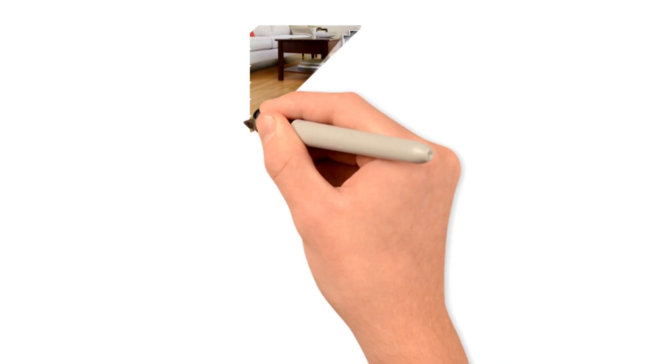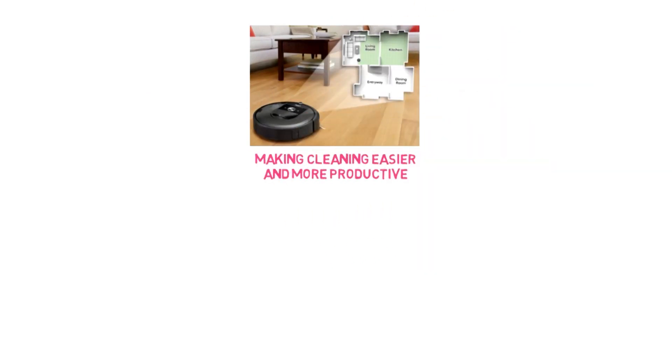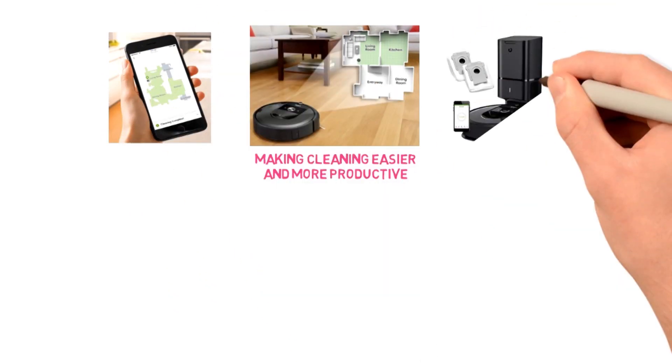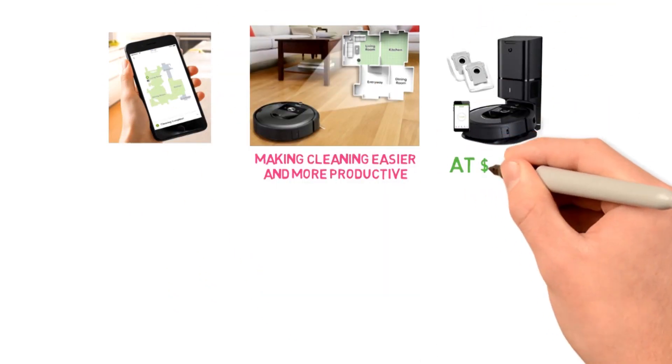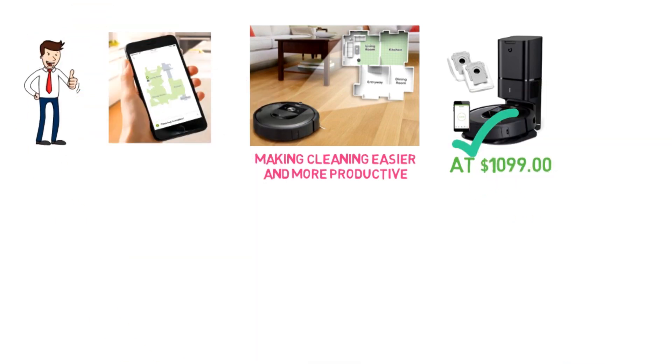You can use the Smart Mapping feature, which allows your robot to learn and map your house, making cleaning easier and more productive. This robot vacuum is operable from any smartphone device. This is one of the most expensive robot vacuums in our video, coming in at $1,099. We understand that this is not feasible for some, but if it's within your budget, this vacuum is well worth the cost.